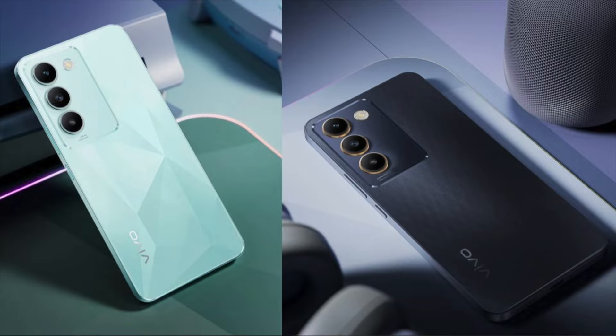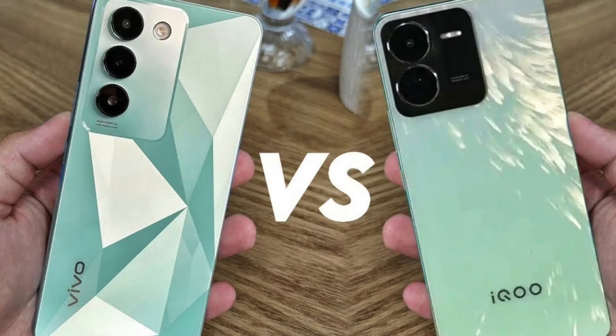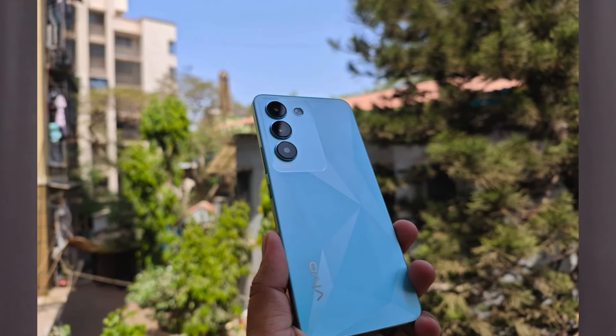Looking at the design — comparing the two mobiles completely — there is a difference in the overall look. In the iQOO G9, on the backside there is only a dual camera, whereas in the Vivo T3 there is a triple camera. There are changes in Vivo T3 in this regard.